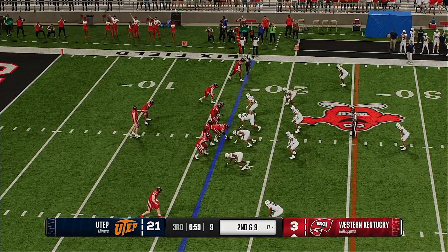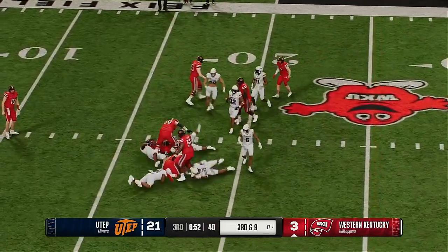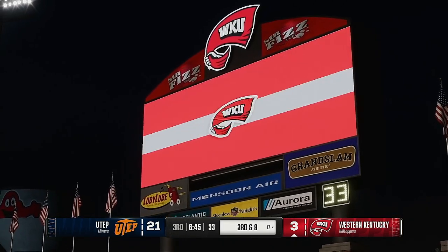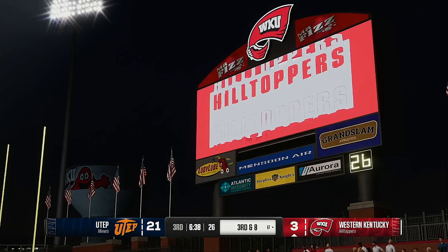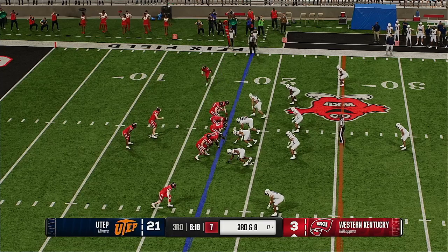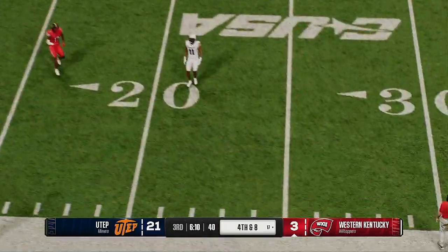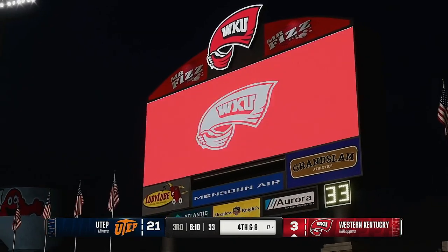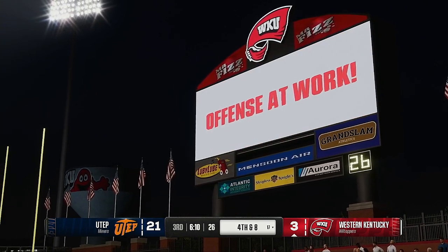Didn't get much on first down, it's second and nine. They'll give it to the back — slams into the pile, he'll get one to the 17. Third down coming up. If they can convert here, that type of play can really give you a shot of momentum. Wide receiver shows motion — they'll run play action. Couldn't find a man and just had to throw it away to avoid a negative play. This is why you don't want to get in these situations — third and long, defense knows it's pass, they're playing deep, QB has nowhere to go with the football, so he just throws it away. The Hilltoppers will try to pin them back with the punt.